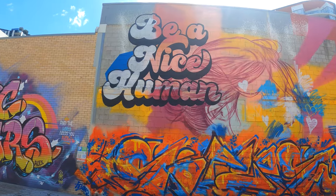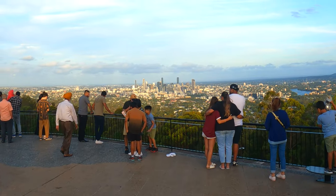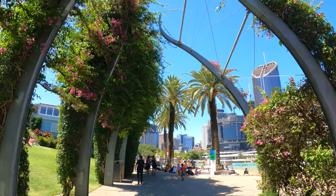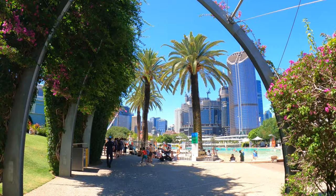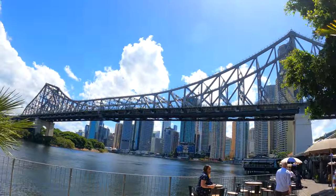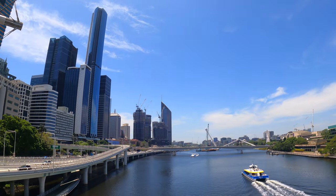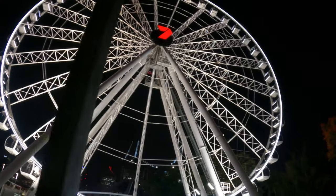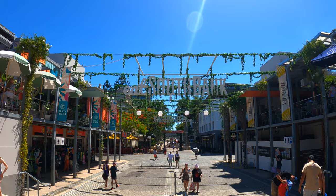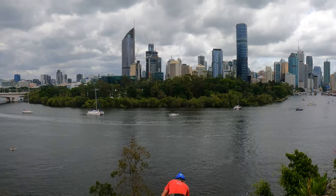When most people think of popular major Australian cities, Sydney or Melbourne are usually at the top of the list. For me, this mindset has changed. Priding itself on 280 days of sunshine per year, offering the most Australian culture, and playing host to the 2032 Summer Olympic Games, it's a city that has captivated me from the very beginning. Welcome to Brisbane, Australia.